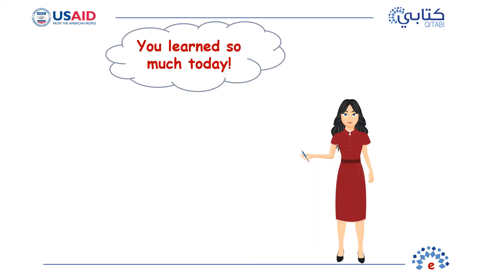Wow! Fantastic job today! You learned so much! See you next time when we will learn a new letter. Bye! Nice job today!